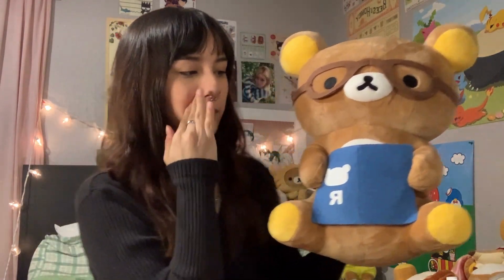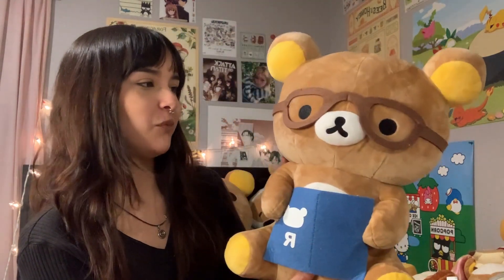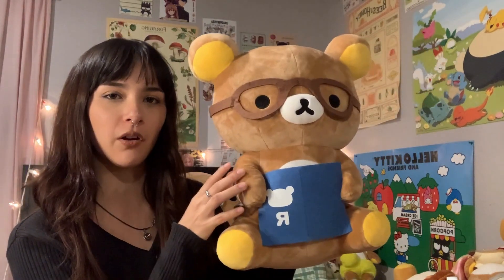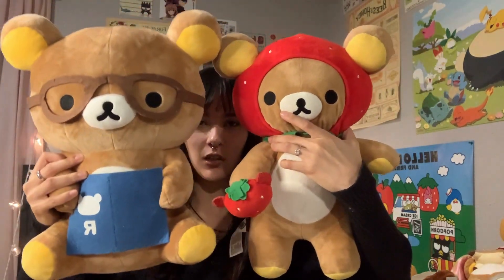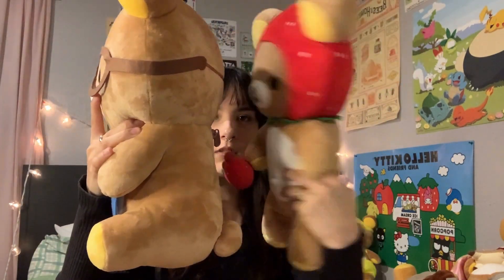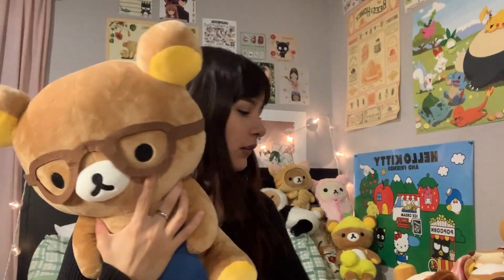Next up we have this studious Rilakkuma — my mom got me this one for my 21st birthday. She was so excited to give this to me, and I see why. He's actually a little bit bigger than the standard medium size Rilakkuma — a little bigger and really thick compared to the others.